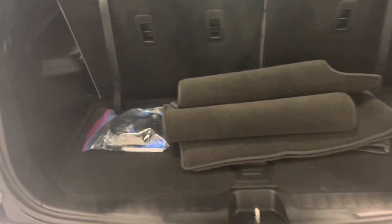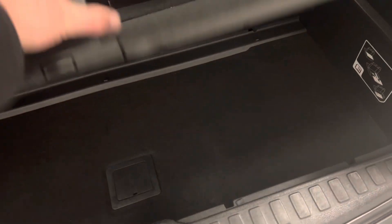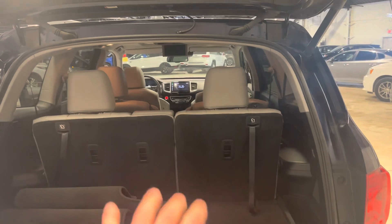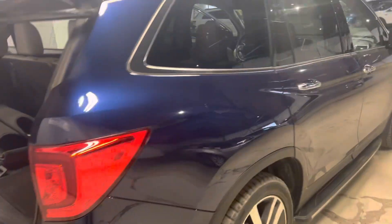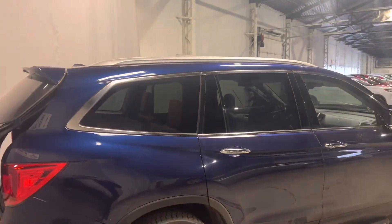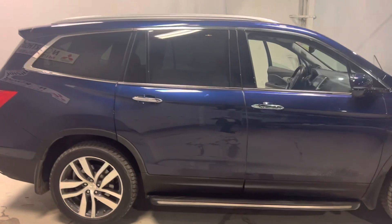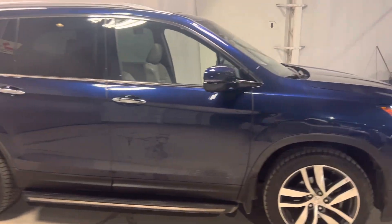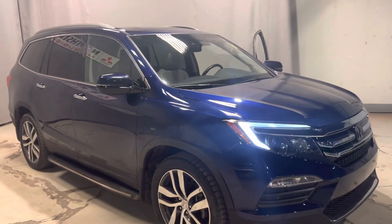You do have quite a bit of cargo space here with the third row. You've got some headsets here and your all-season mats, plus more storage down below. The chairs fold forward too if you need the extra cargo space. It's also got roof racks, so if you wanted to get a Thule, you're already halfway there. Again, this is Mike from North Side Mitsubishi — thanks for watching and let me know what you think.